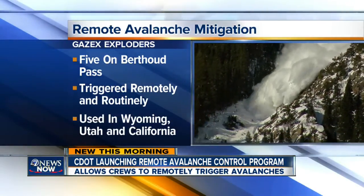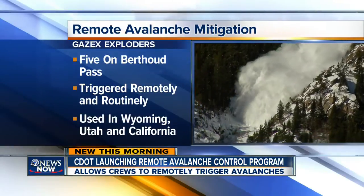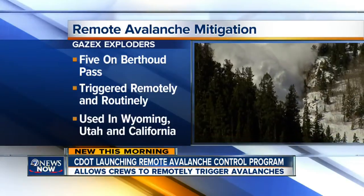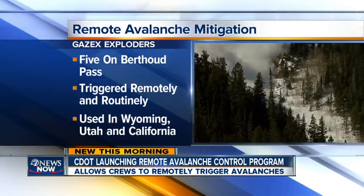The system is already being used in Wyoming, Utah, and California. Bertha Pass is the guinea pig of sorts — CDOT has never used the automated exploders before. And if they do prove successful, we can see them pop up all over the high country. There was one avalanche a few years back that they want to prevent, and that's why they're putting these over Bertha Pass.